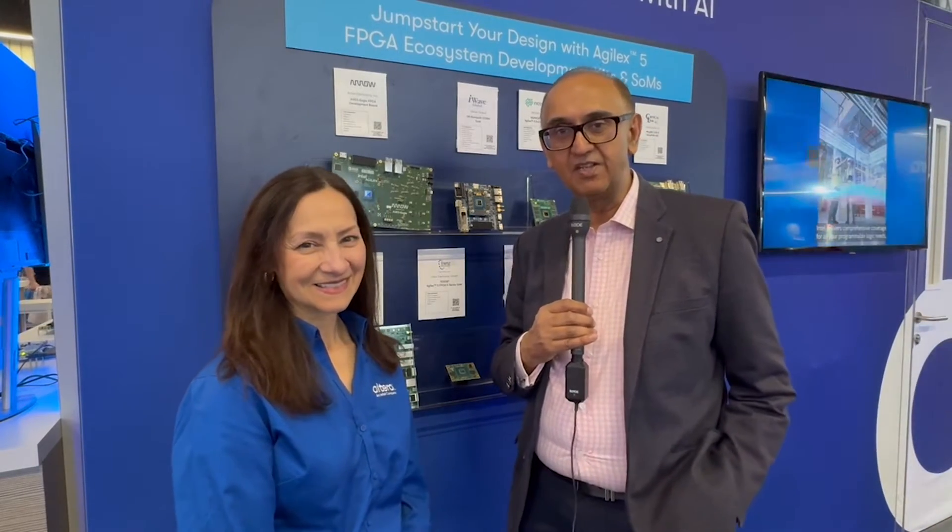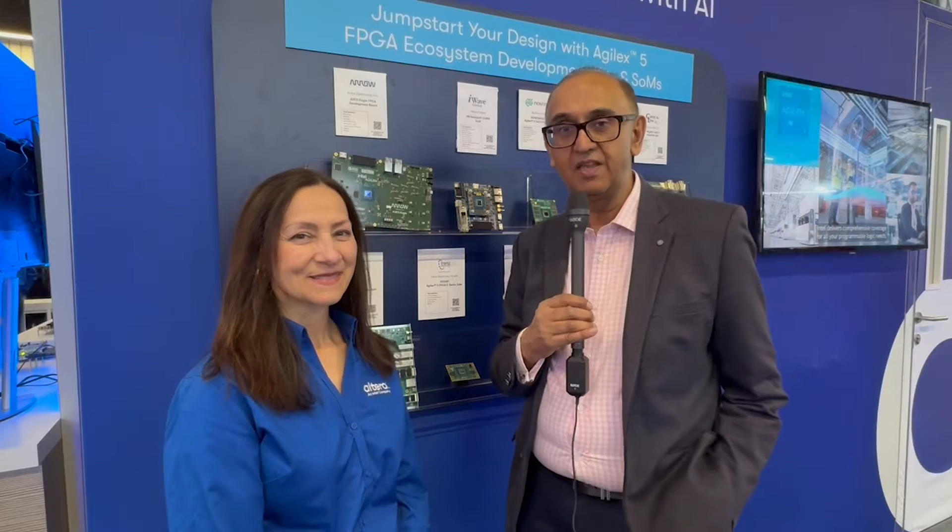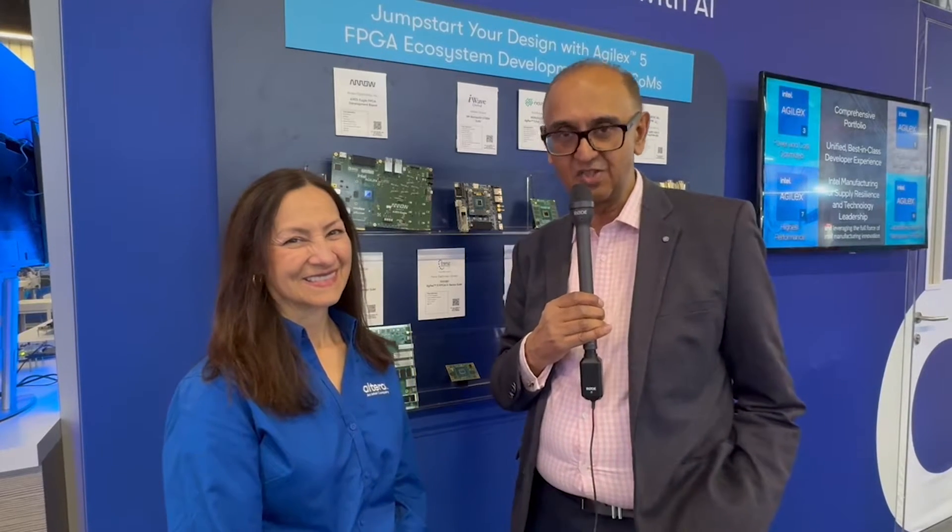Hello, this is Nitin Dahad with EE Times and I'm here at the Altera, an Intel company booth at Embedded World in Nuremberg, Germany. I've had the opportunity to catch up with Sandra Rivera, the new CEO of the company. Sandra, hello. Hello, good afternoon, I'm glad to be with you today.